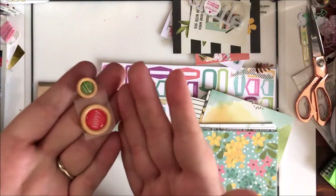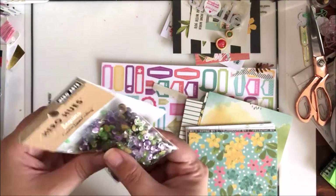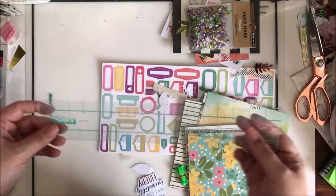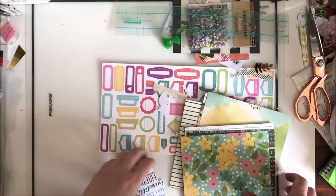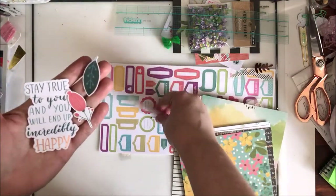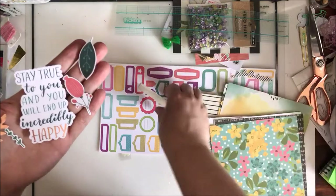Got some little wooden buttons with 'happy' in red and green. We've got some sequins — a ton, wow, that's a lot of sequins y'all — from Hero Arts. I'll hold it up close so you can see there are little butterflies in there, so excited to use that. We've got a Thickers alignment guide — I'm not sure how useful this is going to be for me because it's straight like a ruler, but we'll see. And here's the other little pom pom looking thing. We've got some ephemera pieces: 'Stay true to you and you will end up incredibly happy,' a leaf, a flower, and another little leafy thing.